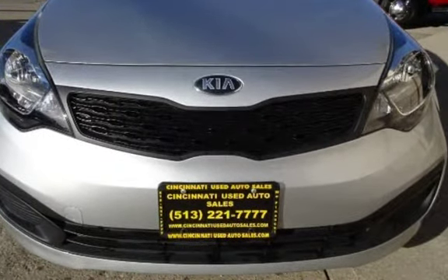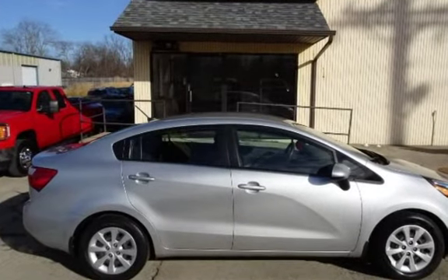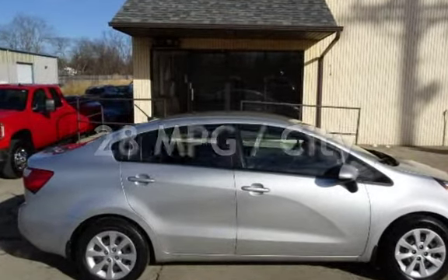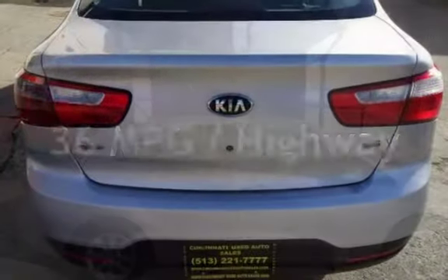This Kia has less than 81,000 miles on the odometer. Estimated fuel economy for this vehicle is 28 miles per gallon in the city and 36 miles per gallon on the highway.